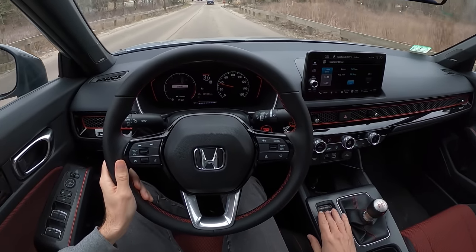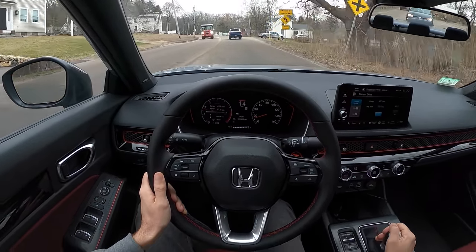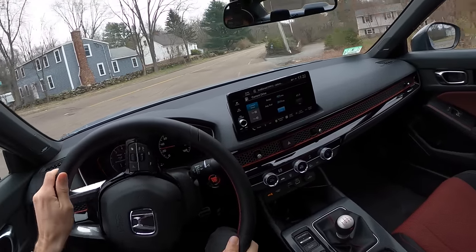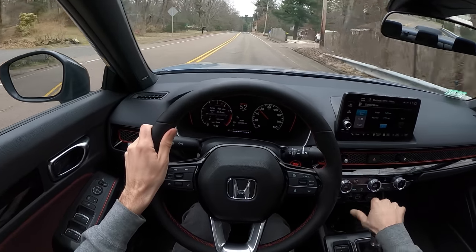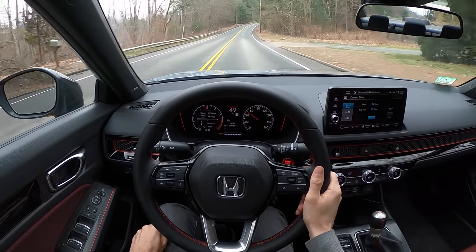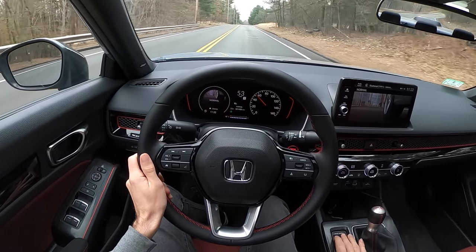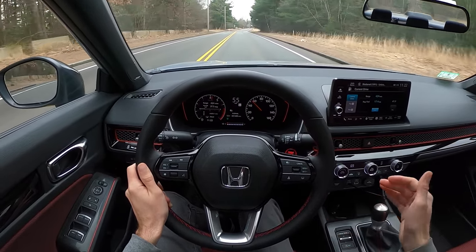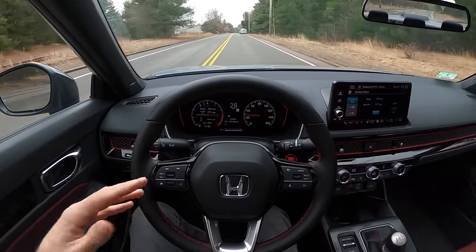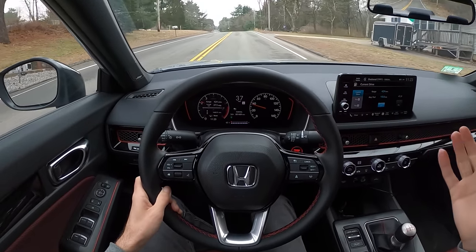If you swap it to sport mode, it weights up the steering a little bit, turns off the auto start-stop, and gives you fake engine noises. It's not the most pleasant sound, but I get the point of it. When you go back to normal mode, it slowly fades away. Sport mode stiffens up the steering a bit, sharpens throttle response — but I don't think it adds any over-boost function. The car doesn't feel any faster; it's negligible.